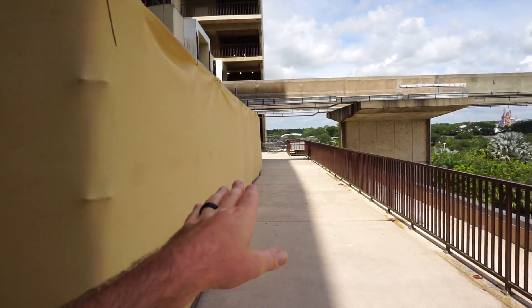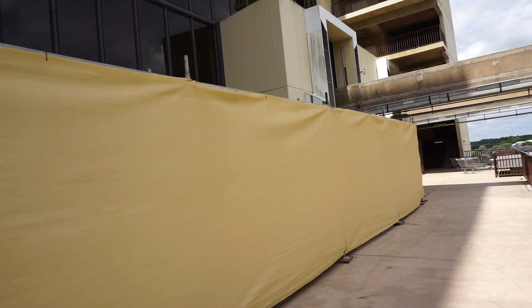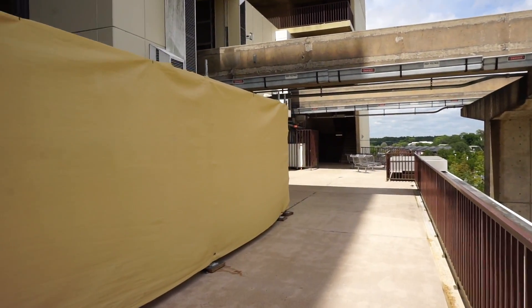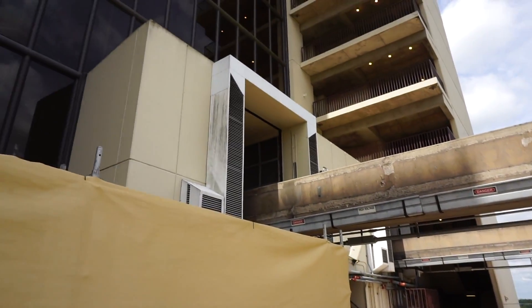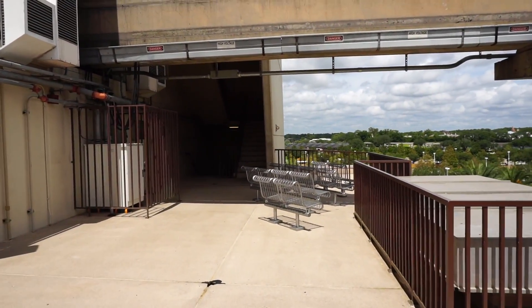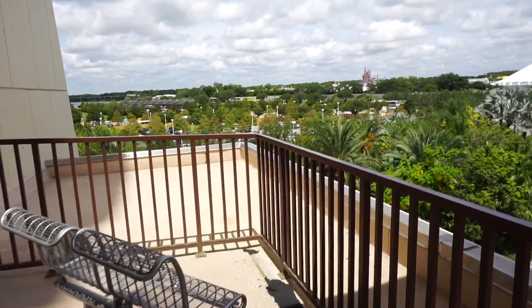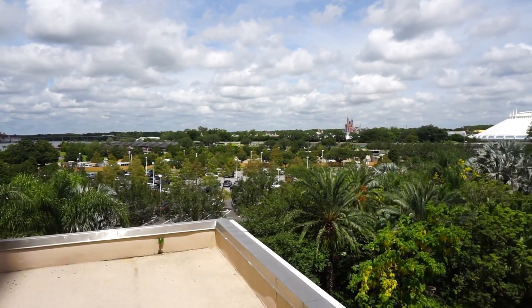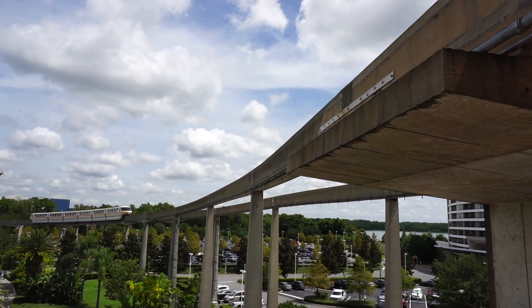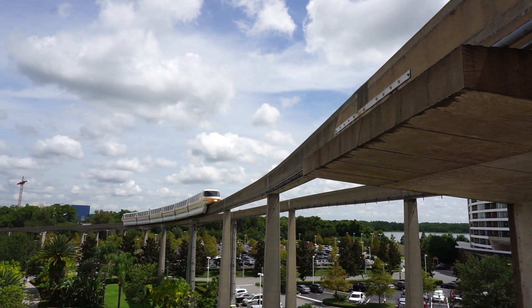This area is still accessible. For the most part it's not a huge inconvenience because everything you need to get to here at the Contemporary, you can still reach — it's just the rooms right now and a few smaller places. A lot of people don't know this, but you can sit right out here and get a great view.